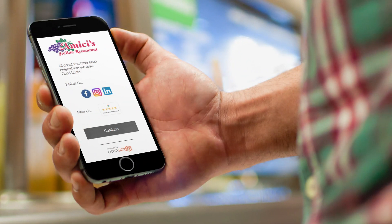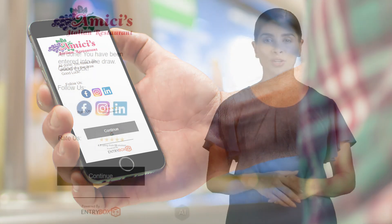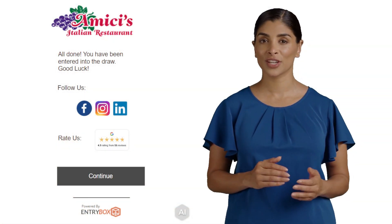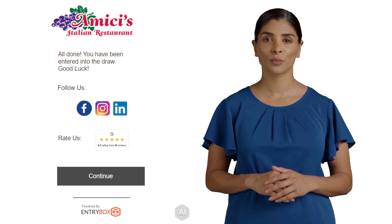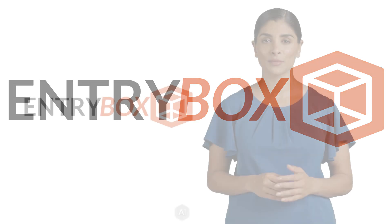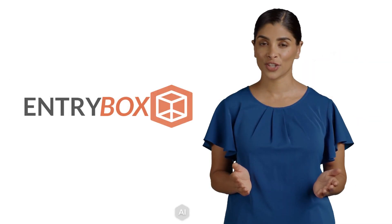The next page thanks Jim for entering the draw, along with a link to the restaurant's social media. Jim presses the continue button, where he is redirected to the restaurant's menu. Jim just experienced Entrybox, the web app that simplifies any enter-to-win contest.